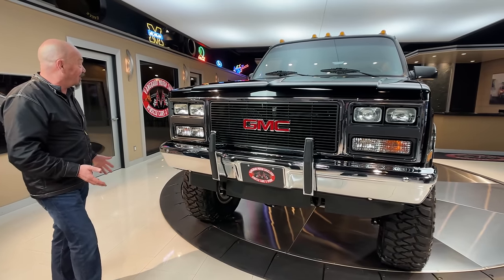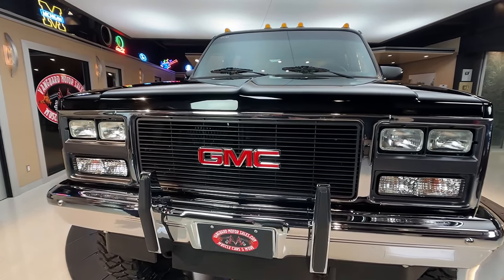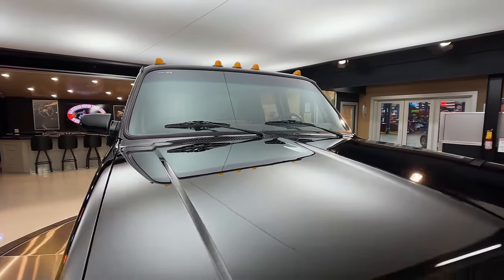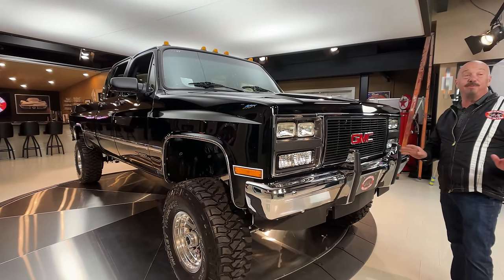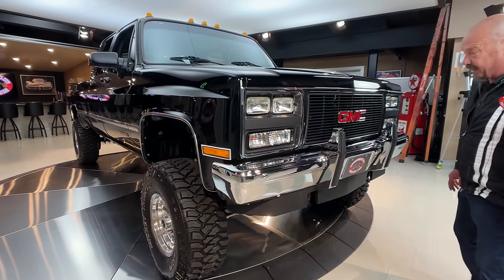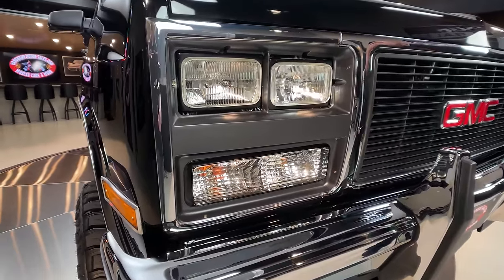She's 4x4. She's a crew cab. She's black. She's completely restored inside, outside, upside down. This thing is absolutely gorgeous. This black paint is just beautiful as can be. The bodywork on it is absolutely phenomenal — you can see that all the bright work also looks great on it. I tell you, this is one beautiful monster truck right here.